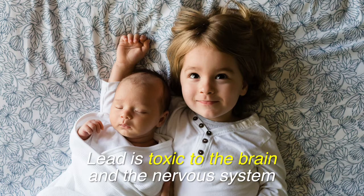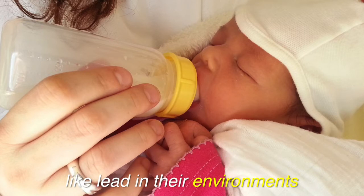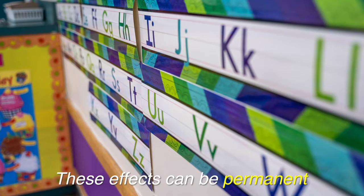Lead is toxic to the brain and the nervous system, even at very low levels of exposure. Infants and young children are especially sensitive to toxic chemicals like lead in their environments. For children, lead exposure can lead to learning disabilities, behavioral issues, and lower IQs. These effects can be permanent.